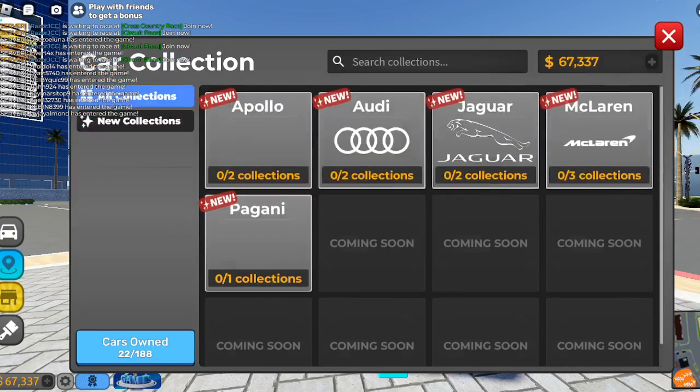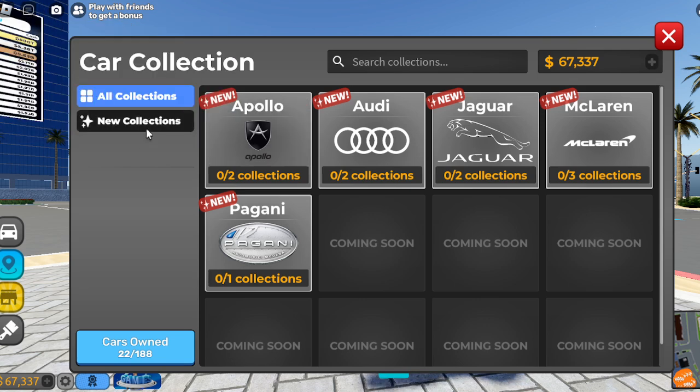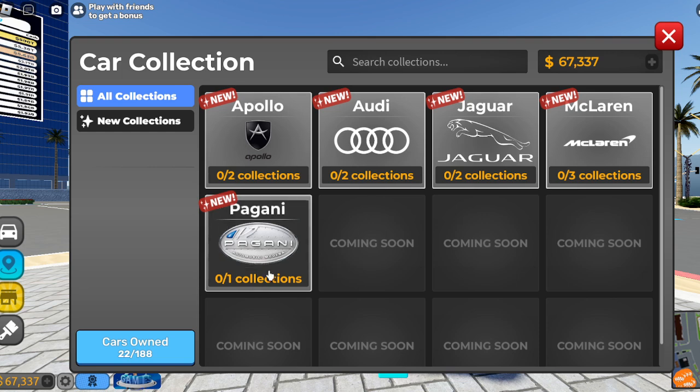There's a new thing right here — Collection. Oh, so you can see what you have. We have more car brands coming. I think it's new, because all of these I already know about but I don't know what these are — new things coming soon.